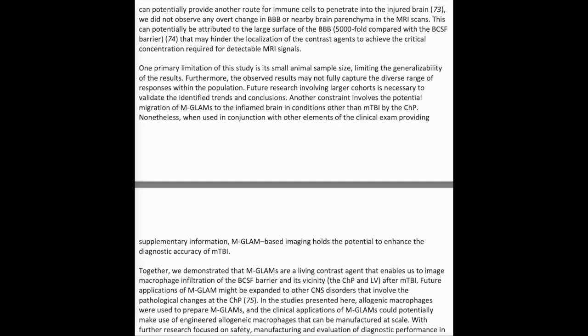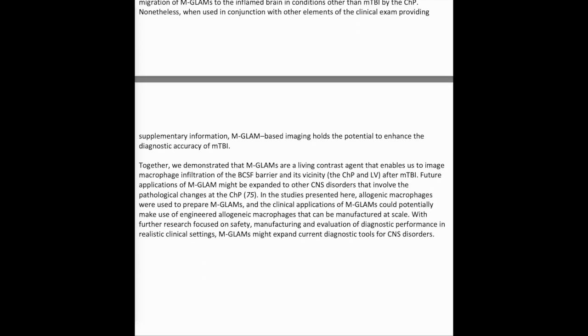One primary limitation of this study is its small animal sample size, limiting the generalizability of the results. Furthermore, the observed results may not fully capture the diverse range of responses within the population, and future research involving larger cohorts is necessary to validate the identified trends. Another constraint involves the potential migration of MGLAMS to the inflamed brain in conditions other than mild TBI via the CHP. Nonetheless, when used in conjunction with other elements of the clinical exam, MGLAMS-based imaging holds the potential to enhance the diagnostic accuracy of mild TBI.